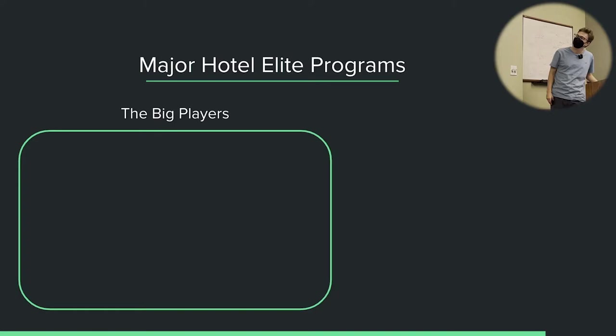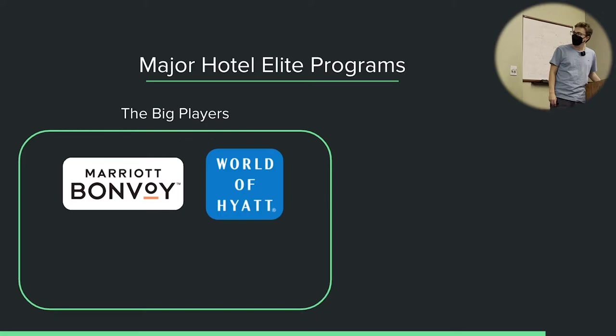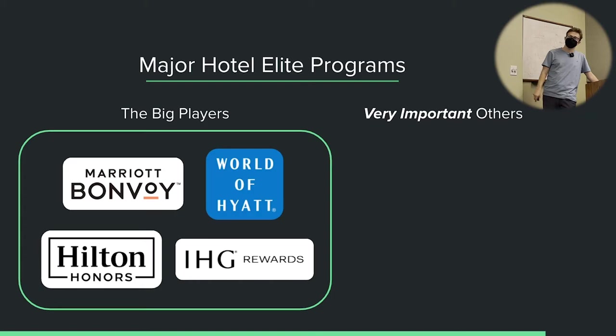So what are the major hotel elite programs? We have the big players: Marriott Bonvoy, World of Hyatt, Hilton Honors, and IHG Rewards. These are pretty much the main four hotel elite programs, with these three being bigger deals than IHG right now. IHG is kind of a lesser tier program, but they are going to revamp it this March, so I'm hoping it becomes more of a top tier program.